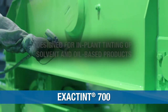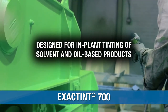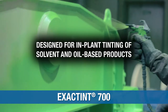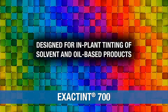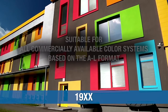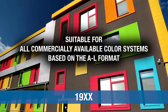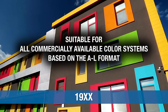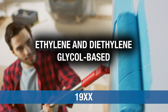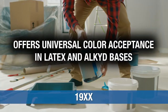ExactTint 700 alkyd dispersions are designed for in-plant tinting of solvent and oil-based products. This product line consists of high-quality pigments dispersed in a modified long oil alkyd vehicle and mineral spirits. The 1900 line of universal colorants are suitable for all commercially available color systems based on the AL format, and are ethylene and diethylene glycol based, offering universal color acceptance in latex and alkyd bases.